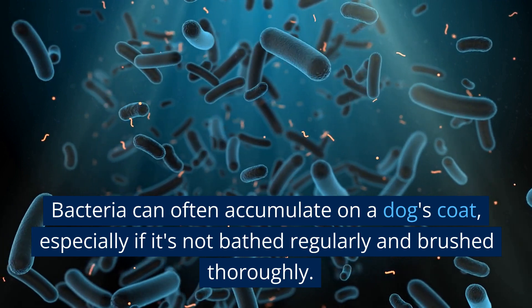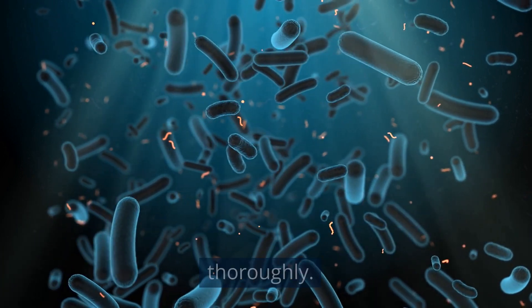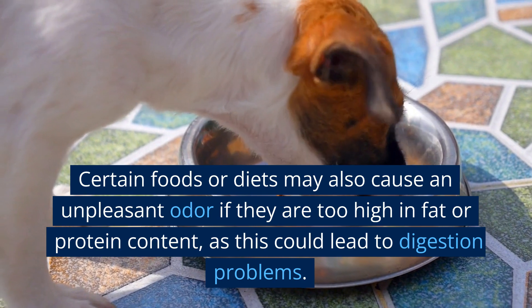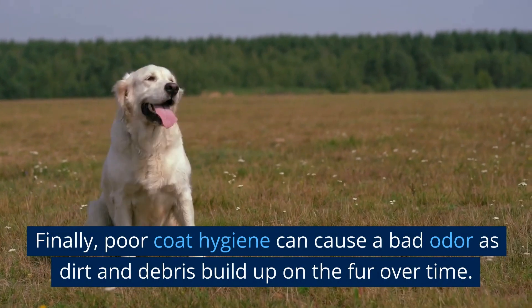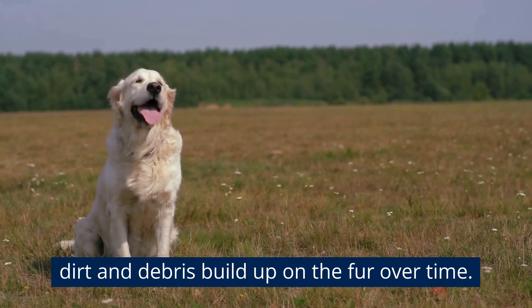Bacteria can often accumulate on a dog's coat, especially if it's not bathed regularly and brushed thoroughly. Certain foods or diets may also cause an unpleasant odor if they are too high in fat or protein content, as this could lead to digestion problems. Finally, poor coat hygiene can cause a bad odor as dirt and debris build up on the fur over time.